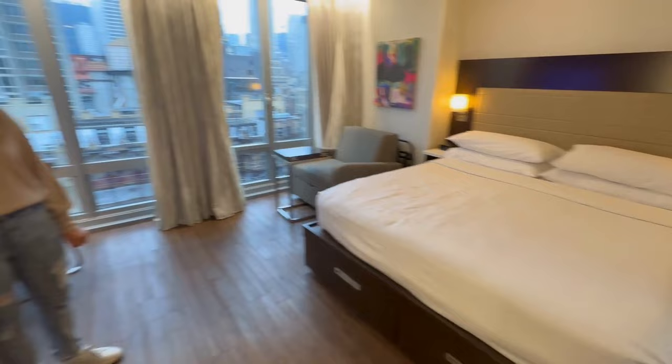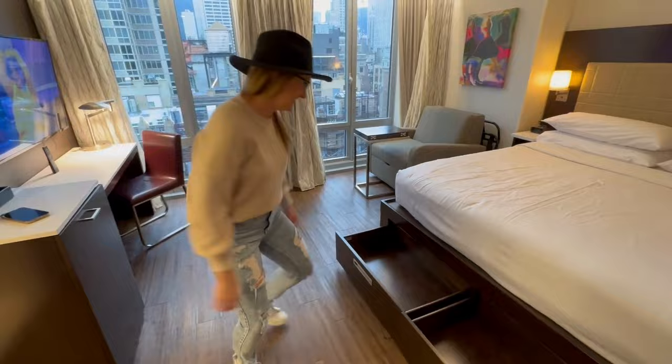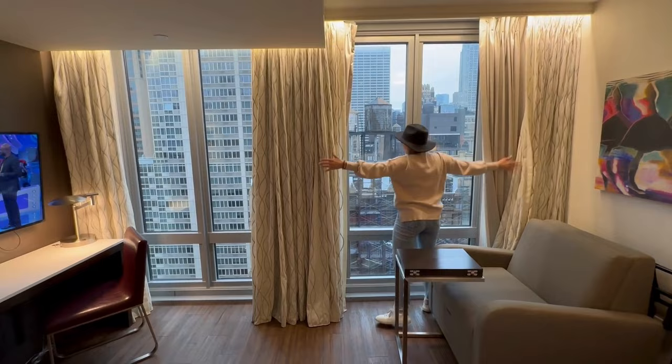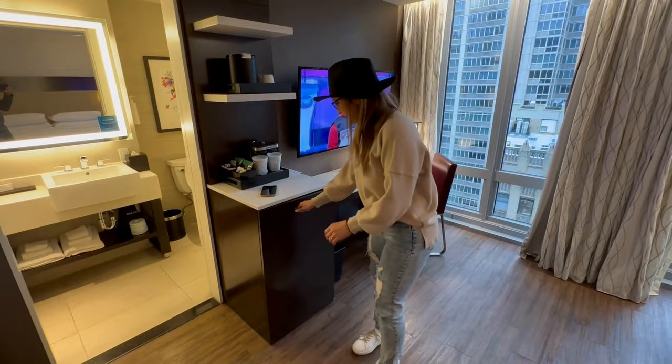Let's start with the drawers and all the floor space — she can do some jumping jacks around there. King size bed, USB outlets on the side, alarm clock, single seater couch. You've got windows — span your arms across — not quite my arm length, but two of them, with blackout curtains. Mini fridge down there too.